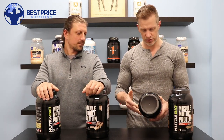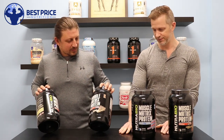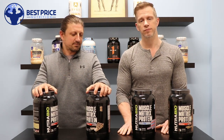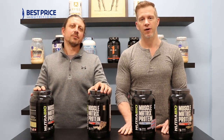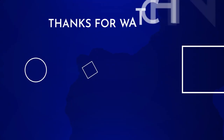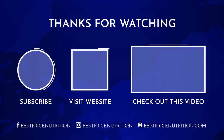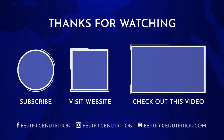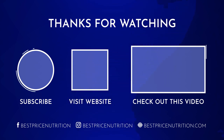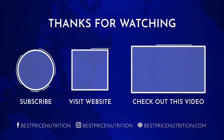Overall, yeah, it's on Best Price Nutrition — we'll link to where you can get it below. If you guys are looking for a great after-workout or before-bed protein, check this one out. Thanks, guys.